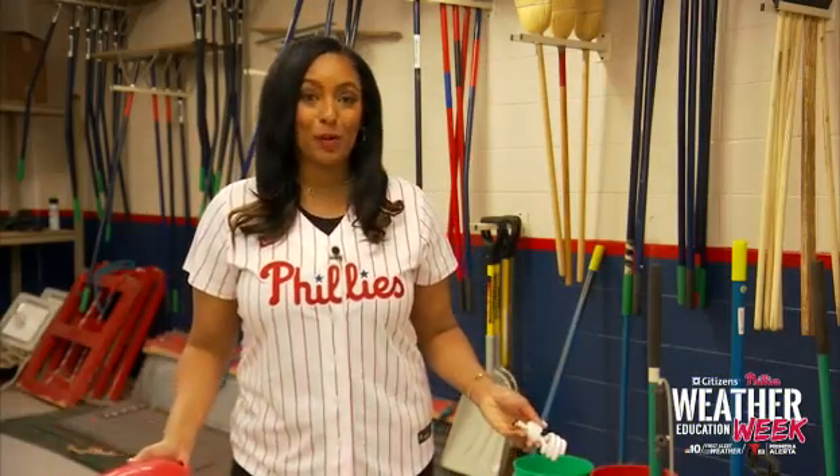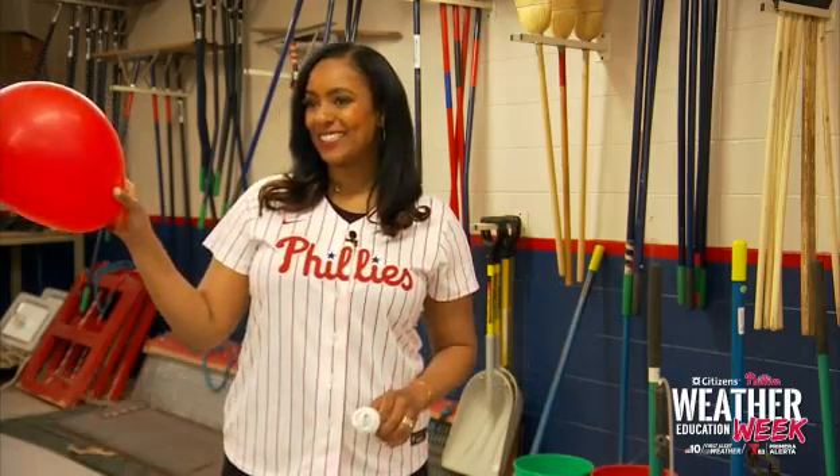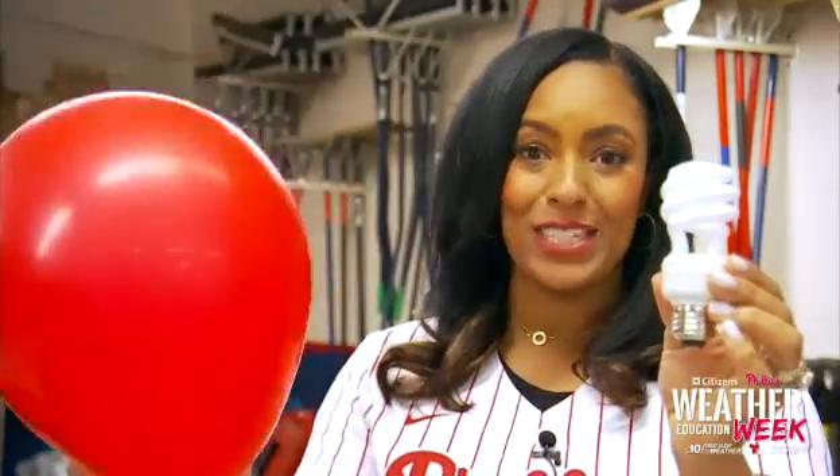In order to make this experiment really pop, we had to head below the dugout into a room where we could turn out all the lights. All I'm doing in the dark is holding the balloon — where I rubbed it on my hair — right above the light bulb. And do you see it? The light comes on! How cool was that? We powered this light bulb by using the static electricity from this balloon.